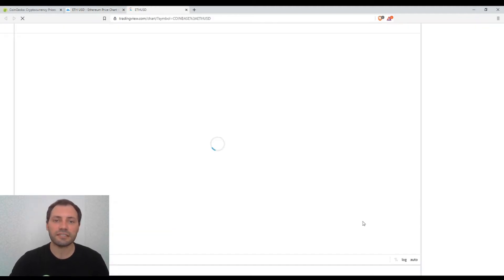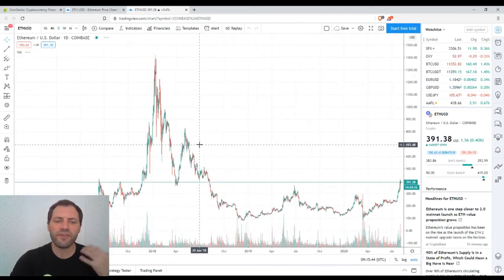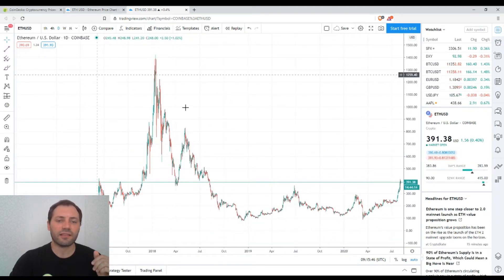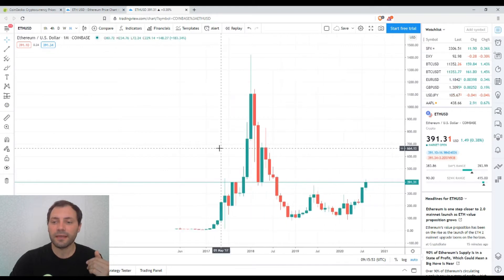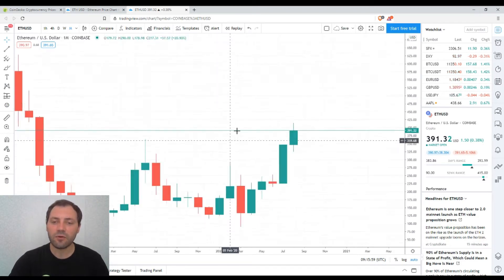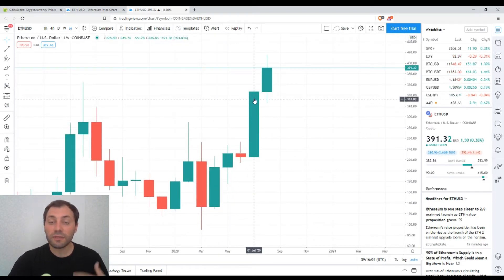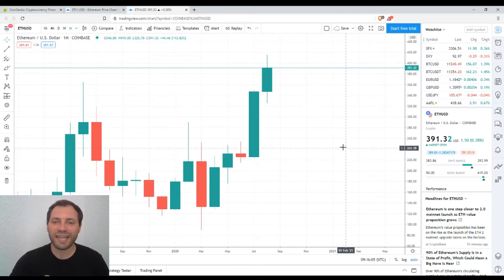Now let's move to the candlestick chart. We are very familiar with the price chart of Ethereum — this is the daily chart. Let's start with the monthly timeframe, because the longer the timeframe, the more reliable the signal is. For the last month, the month of July, we have a solid bullish candlestick.